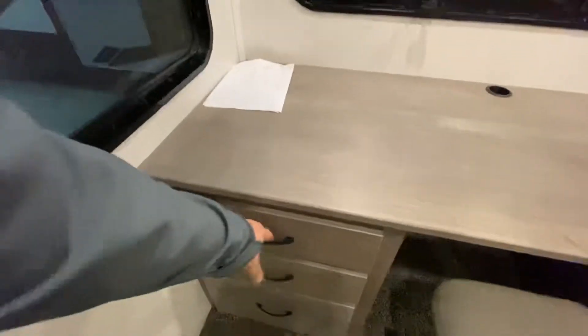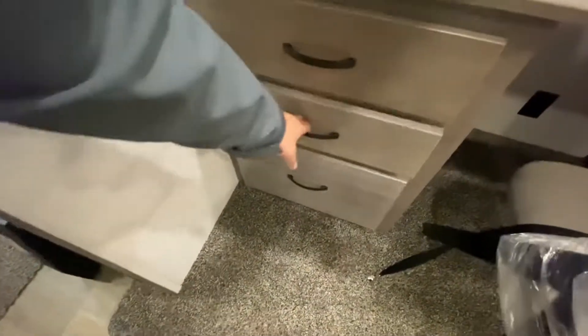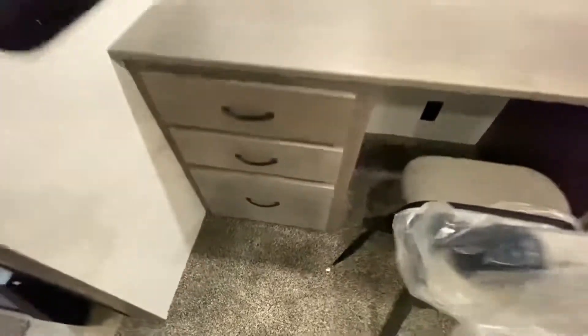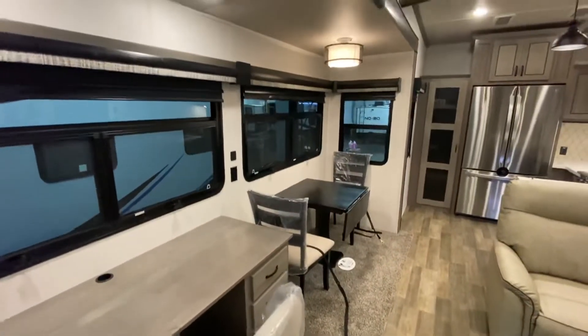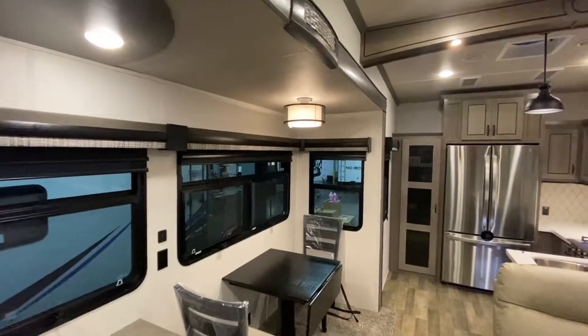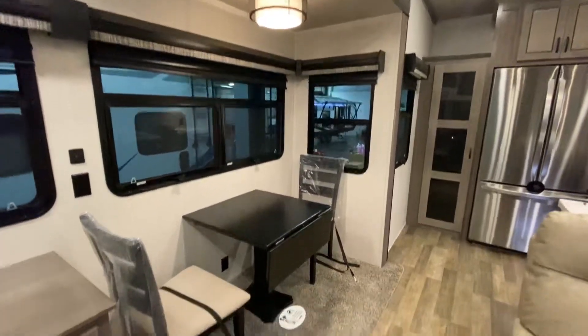If you're a traveling nurse and you want a nicer place to stay, this might be the ticket. Plenty of storage, just like a desk that you would have at home. Real slick. Nice tall slide-outs there — I'm six feet tall and I've got no issues. They're probably about six feet six inches, I would guess.